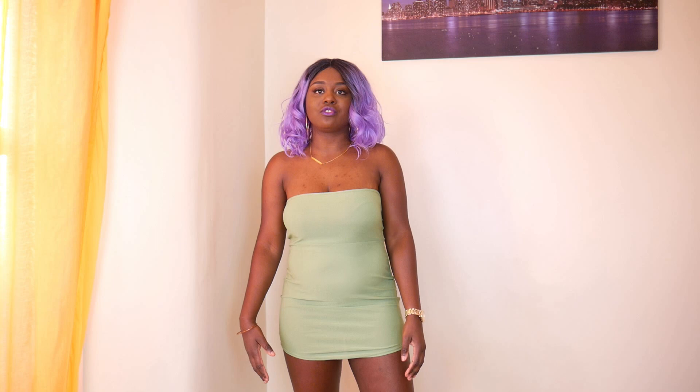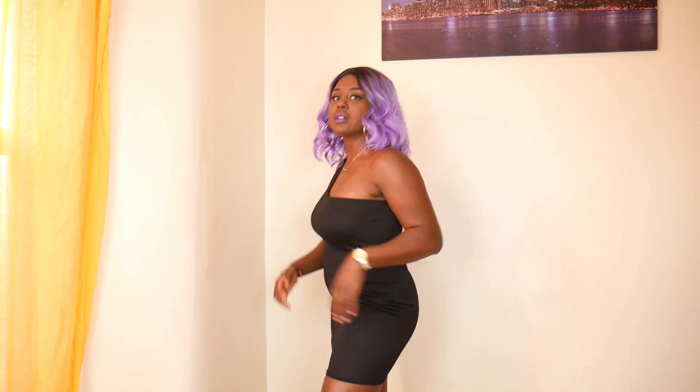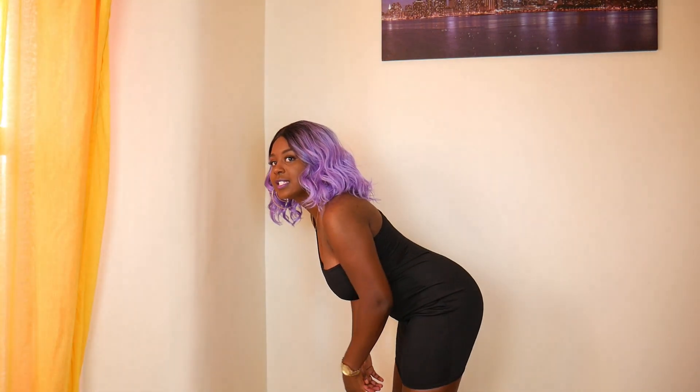For four pounds it's not a bad dress — this one feels a little bit longer than the rest. If I bent over there's still a little left to the imagination; it's not as risky as the other ones. It's a nice simple one-shoulder dress — quite a conservative choice. I like this one.